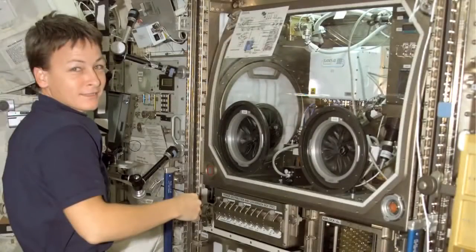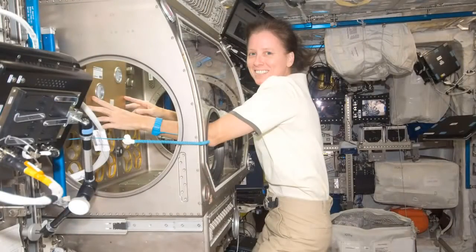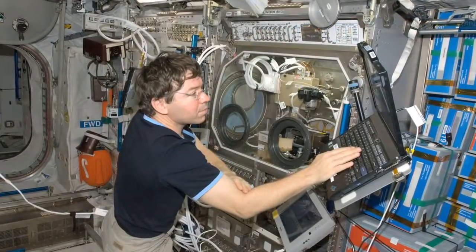Without the Microgravity Science Glovebox aboard the ISS, there wouldn't be a safe way to work with dangerous materials and conditions to carry out these compelling experiments.